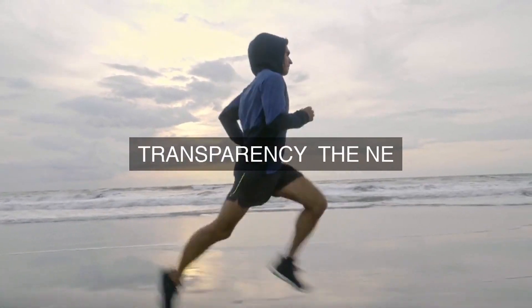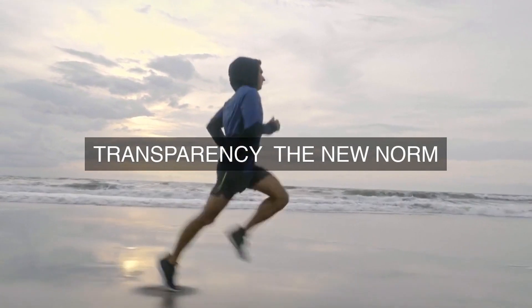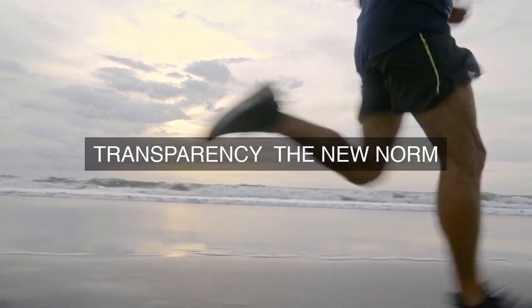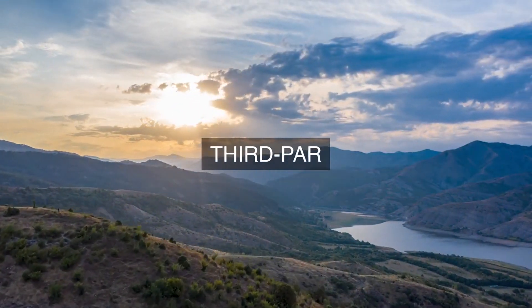7. Incident Response and Management: The cloud provider develops and implements an Incident Response and Management Plan that outlines the procedures for responding to compliance incidents, such as security breaches or data losses. This plan ensures that compliance incidents are promptly identified, reported, and addressed in accordance with regulatory requirements.